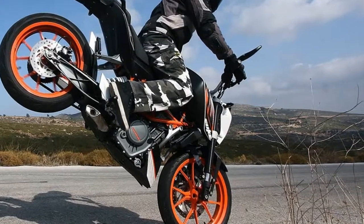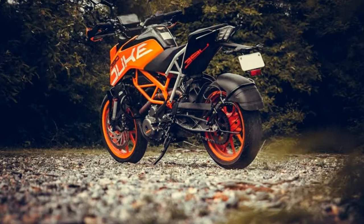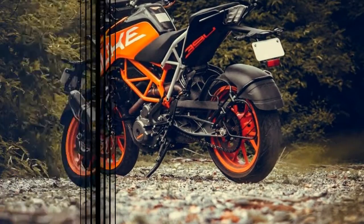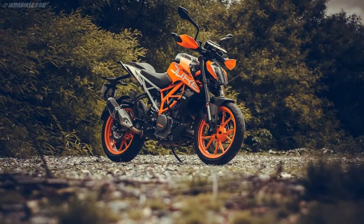Look closely and you'll notice that the frame's tubing runs in essentially the same manner as the Duke's. In terms of styling, the bike appears to take great influence from KTM's enduro — just look at that front fender, seat, and tail.